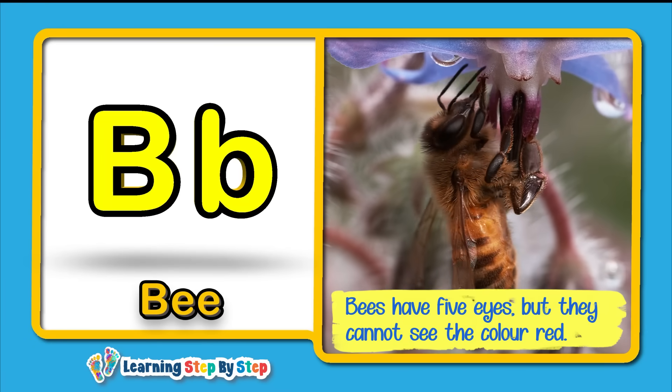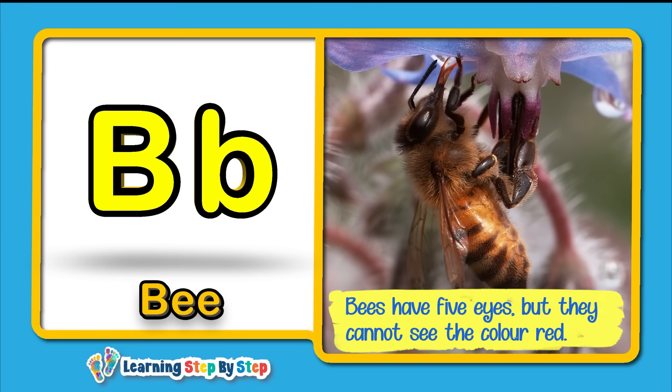Bees have five eyes, but they cannot see the color red.